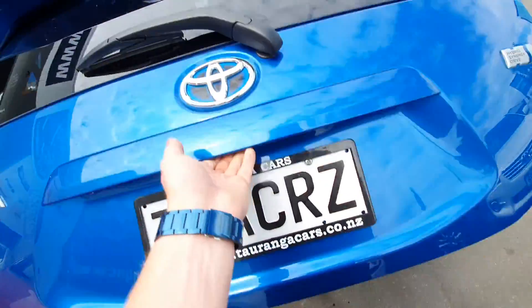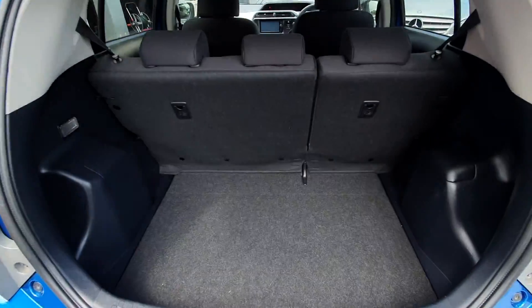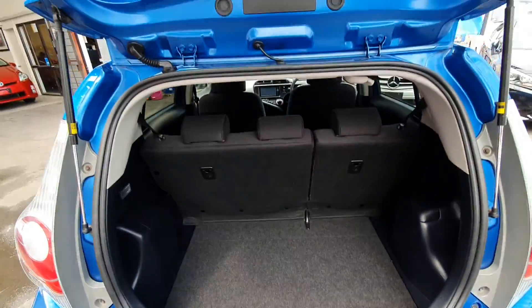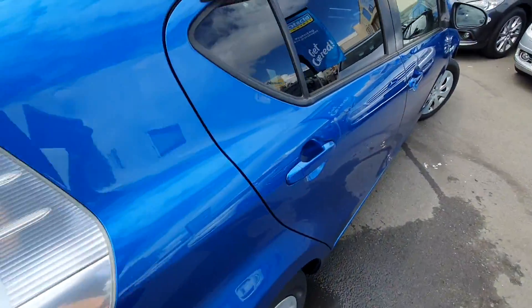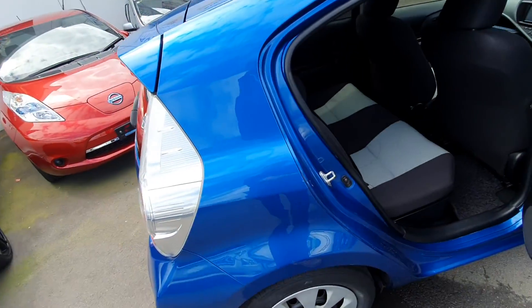Really economical. Reasonable amount of boot space for a little hatch. Seats fold flat forward. Sash center seat belt that comes down from the top.